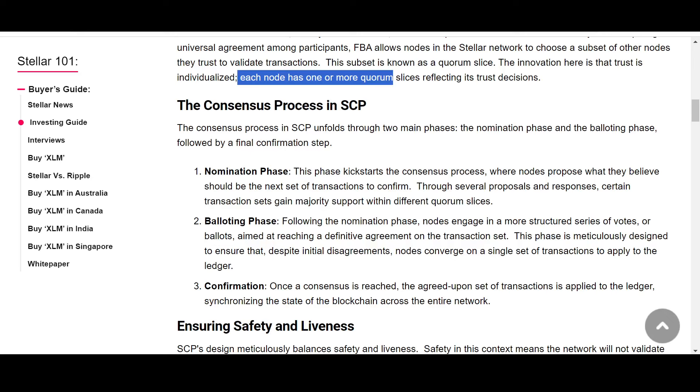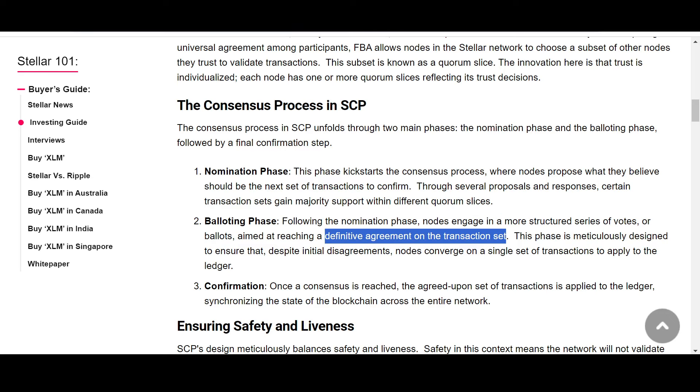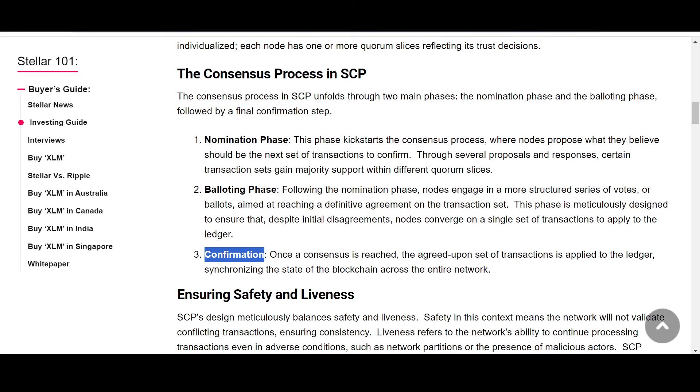The consensus process in SCP unfolds through phases. In the nomination phase, nodes propose what they believe should be the next set of transactions to confirm. In the balloting phase, nodes engage in a more structured series of votes aimed at reaching a definitive agreement on the transaction set. In the confirmation phase, once consensus is reached among nodes, the agreed-upon set of transactions is applied to the ledger, synchronizing the state of the blockchain across the entire network.